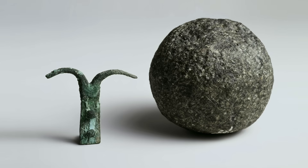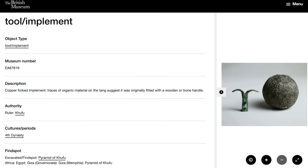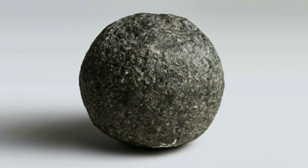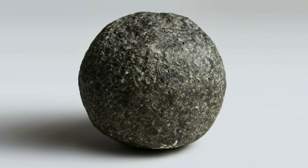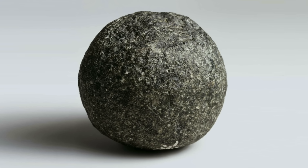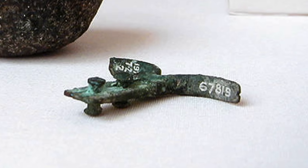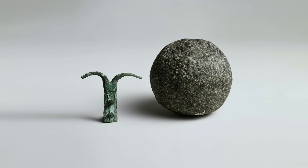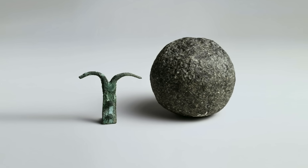To see some fantastic high-resolution pictures and learn more about two of the three objects, visit the website of the British Museum via the links in the description. They describe the stone ball as a spherical dolerite pounder with a diameter ranging from 6.5 to 7.6 centimetres and weighing 540 grams. The hook found is made of copper and is described as a copper forked implement, with a height of 4.55 centimetres, a width of 5.19 centimetres, and a thickness of 1.09 centimetres.